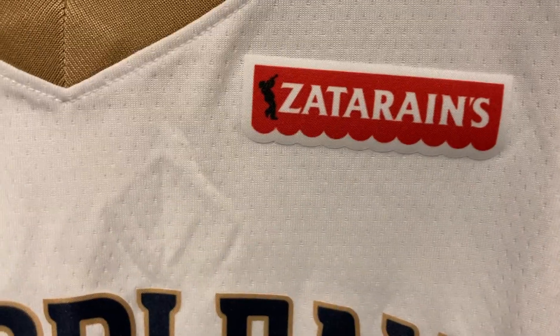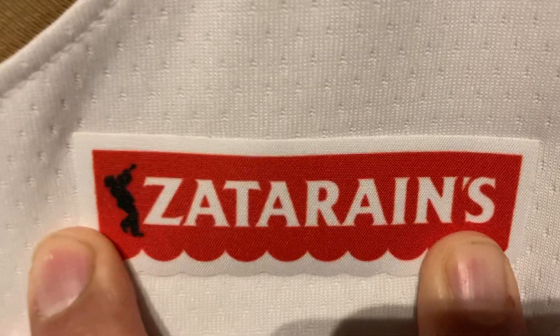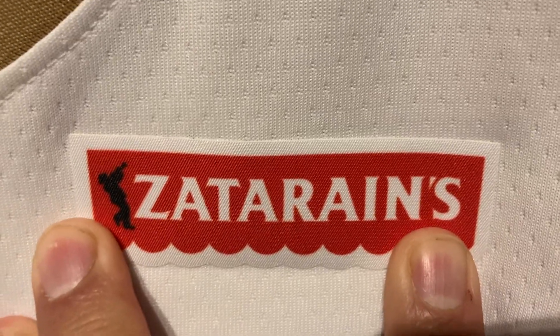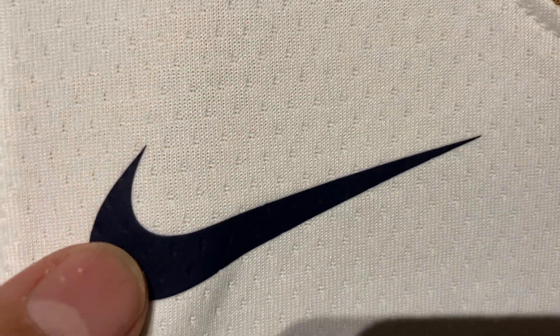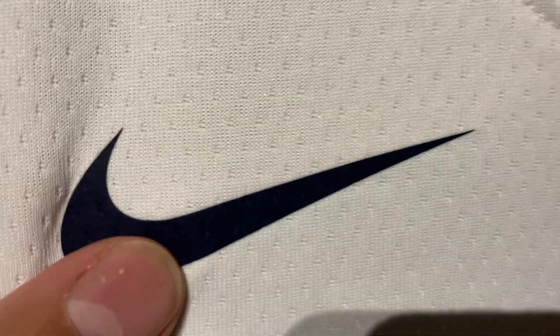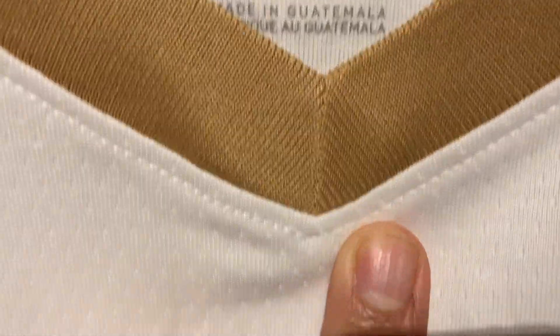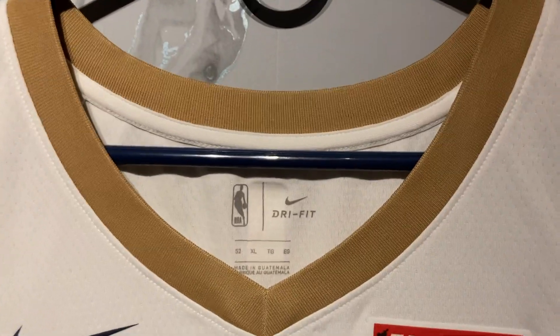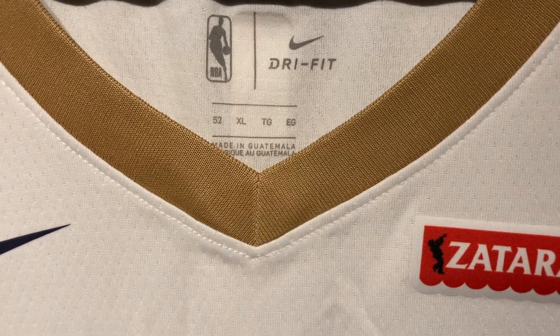Let's take a closer look. This is the sponsor patch the Pelicans had during Zion's rookie season — I don't really have a clue what it is. There's the Nike Swoosh, and everything is standard to a Swingman jersey from a couple seasons ago.